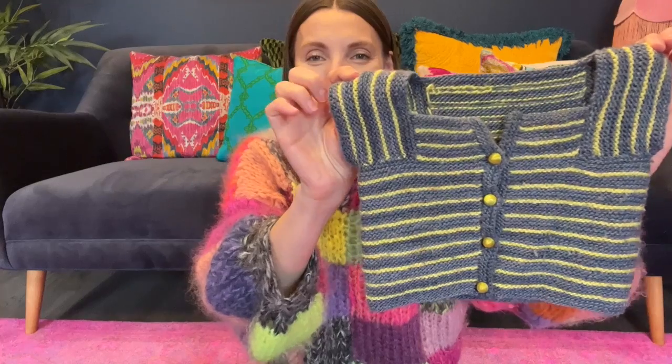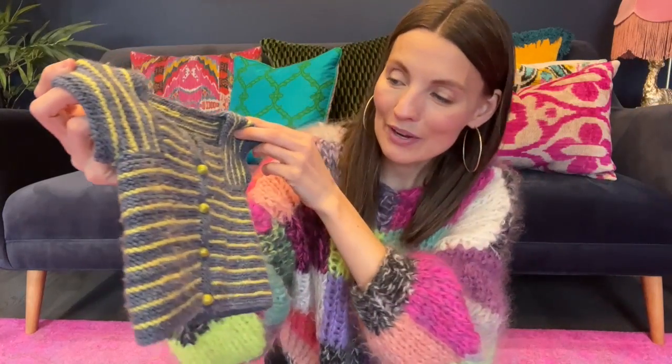Number one: Little Baby Sweater by Pearl Soho. This is a knitted sweater and their version on the website is very different from this one, so lots of possibilities here.